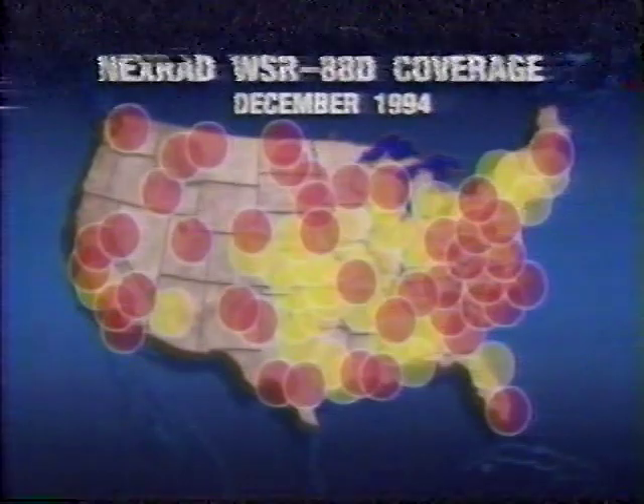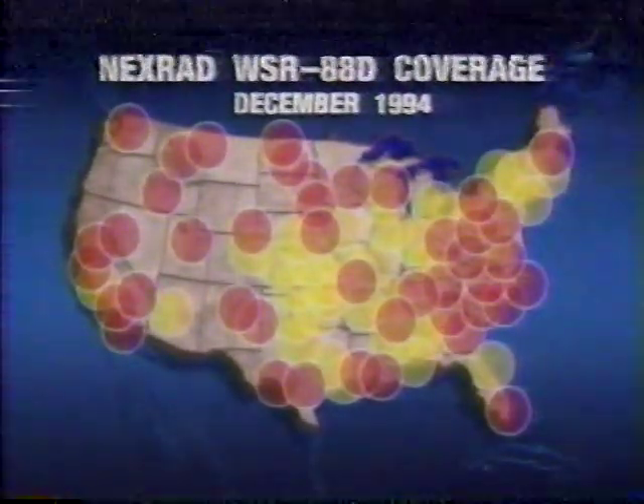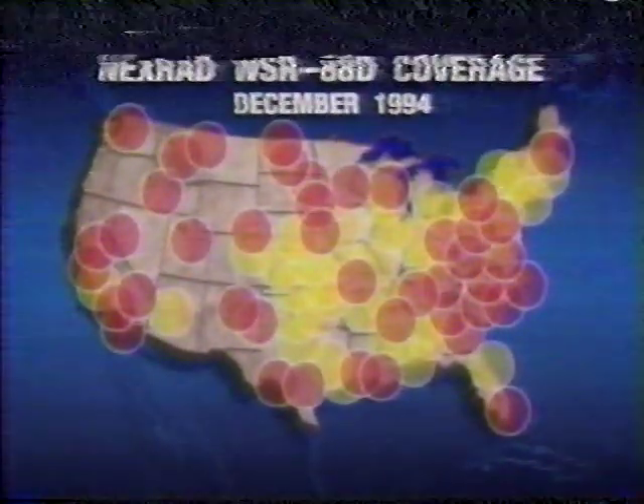By the end of 1994, the National Weather Service plans on having nearly two-thirds of the country covered with the new radar, with nearly complete coverage anticipated by June 1996. The capabilities of the next-generation weather radar are enormous.